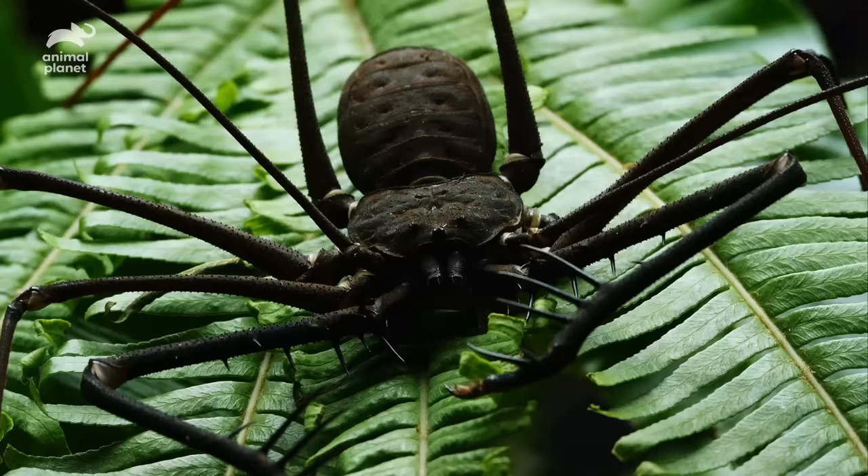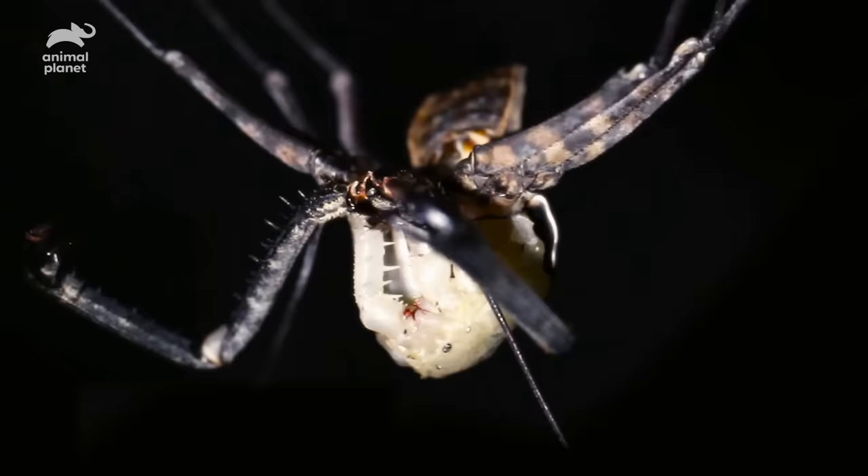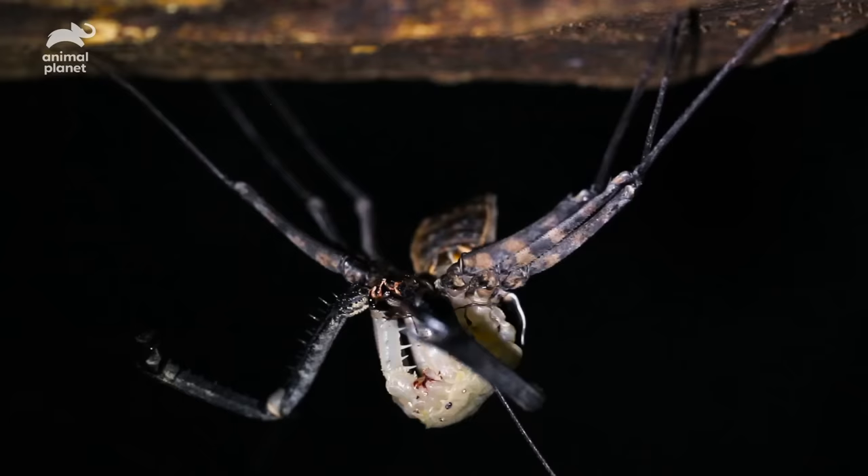And if you think this vision of horror is too much to handle, watch as the terrifying creature transforms. What appears to be an alien morphing into something even more fearsome is a process called molting.